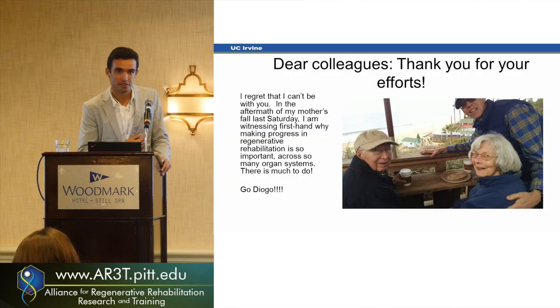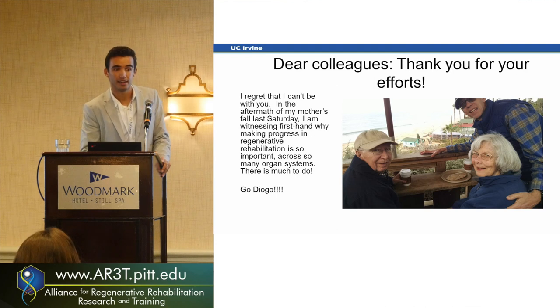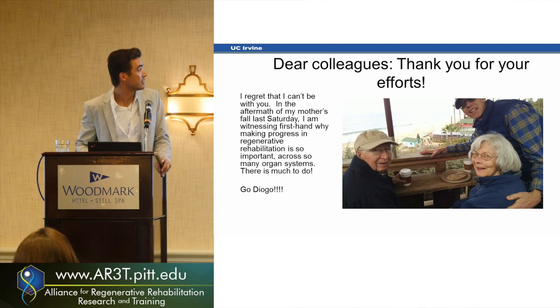He asked me to share with you this message — he's very thankful for all your efforts. His mother fell down and had a fracture on the T2 and a few other bones broke, but she didn't have any spinal cord damage, though she'll have to go through a lot of rehabilitation at this point.